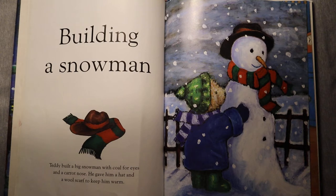Building a snowman. Teddy built a big snowman with coal for eyes and a carrot nose. He gave him a hat and a wool scarf to keep him warm.